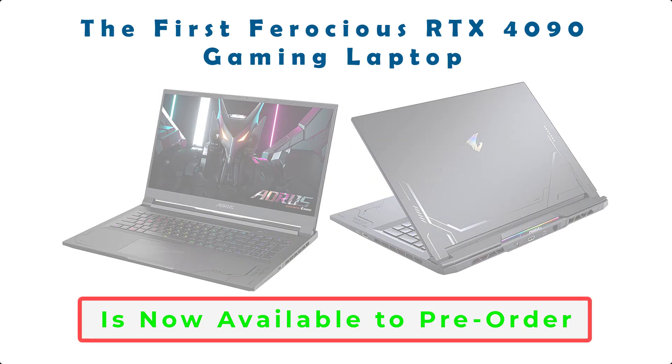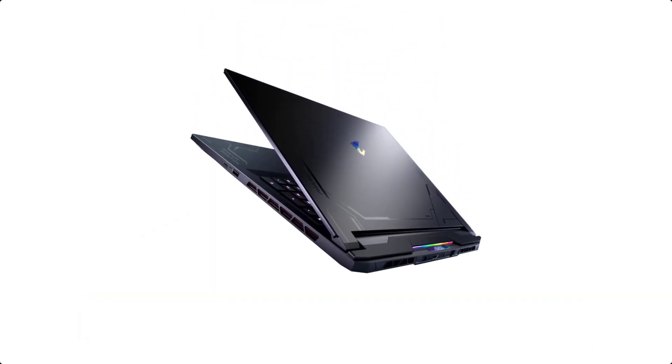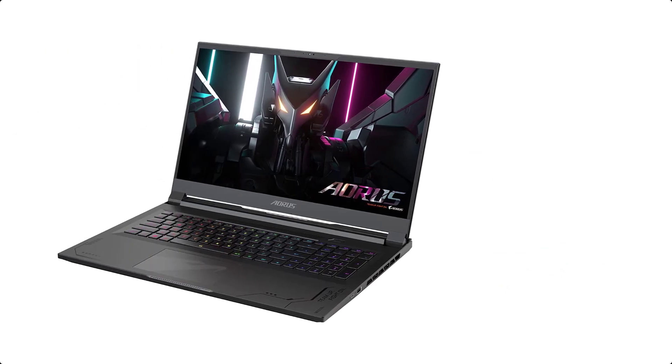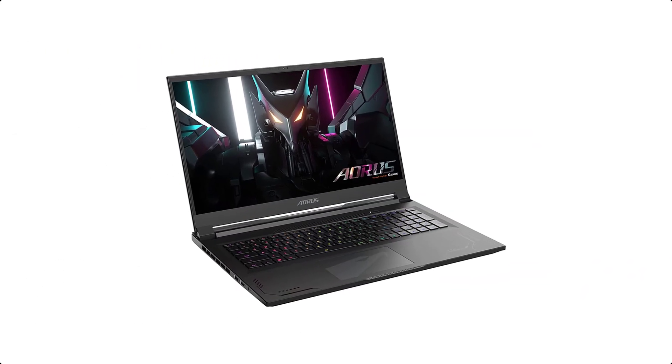The first ferocious RTX 4090 gaming laptop is now available to pre-order. The Gigabyte Aorus 17X, one of the first high-end gaming laptops with an NVIDIA GeForce RTX 4090 GPU, is now available to pre-order on Amazon ahead of the official launch on February 8.